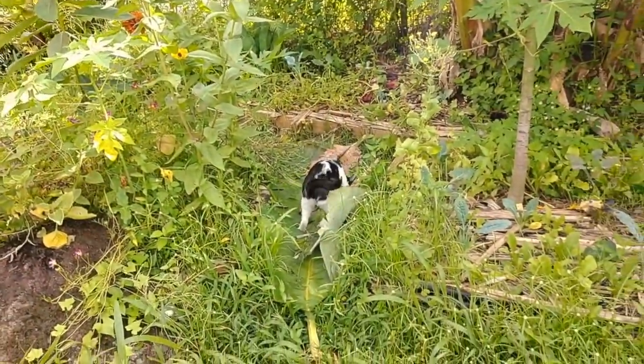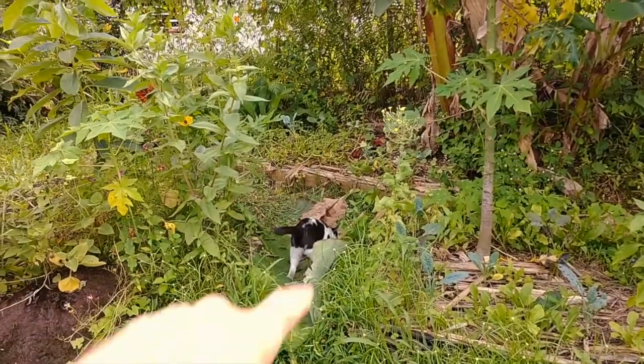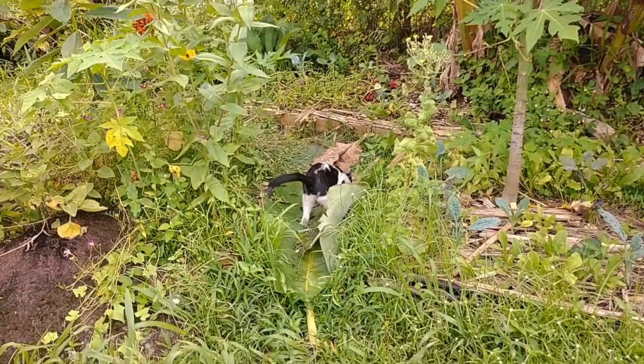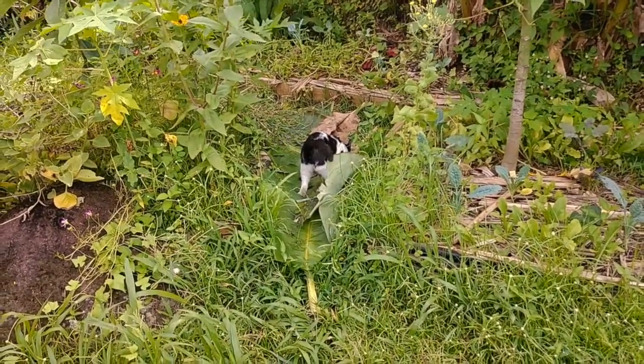Here's Otto inspecting yesterday's work — if you didn't see that, I'll leave that link above. We basically cleaned up that bed up there and I laid down these banana leaves into the pathway. Those will slowly break down and turn into future mulch, compost material, or whatever else we want to use.